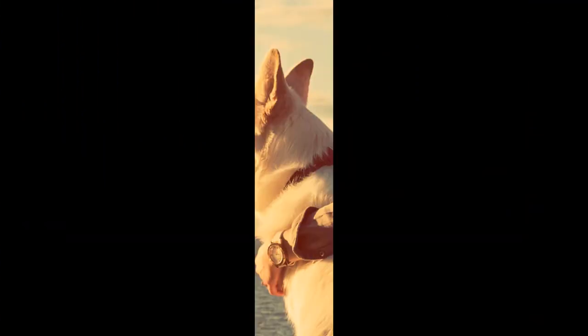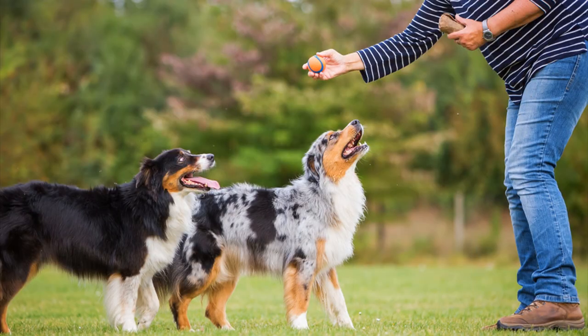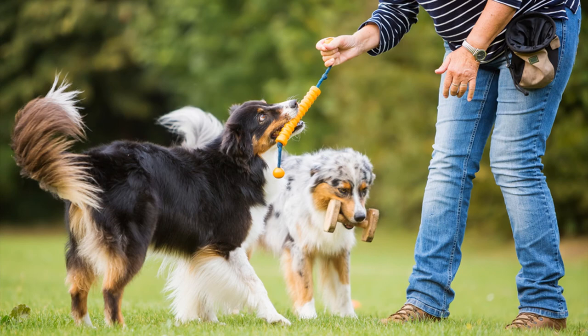The course works on the understanding that dogs are not intentionally disobedient — it's just that they are too distracted to follow owner commands. Once you sign up for the Brain Training for Dogs online course, you will receive a PDF of the main course book, a bonus book, and lifelong membership to the program's website. Registered members get the opportunity to explore all the videos related to the brain training category.